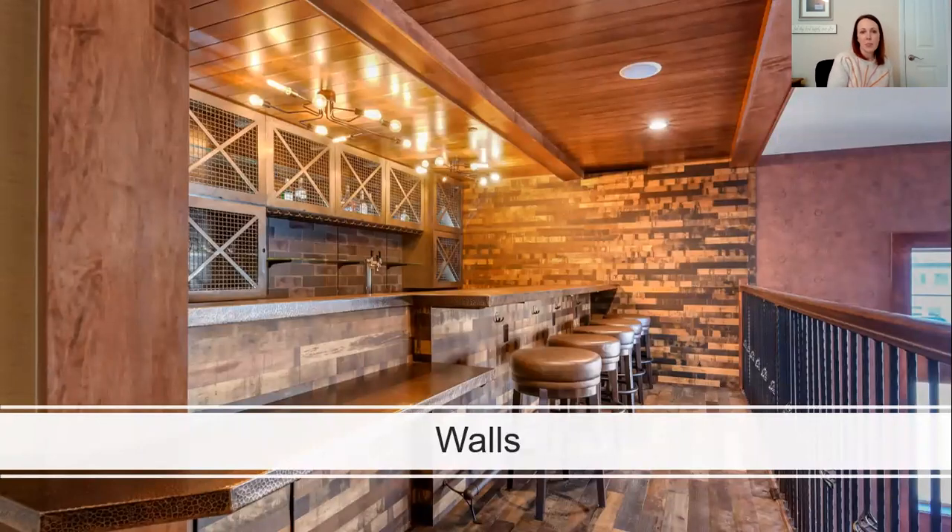So now we're going to get into the products. With each of the products I'll also be telling you where it was sourced from and what the product looks like. And we're going to be starting with the wall paneling.